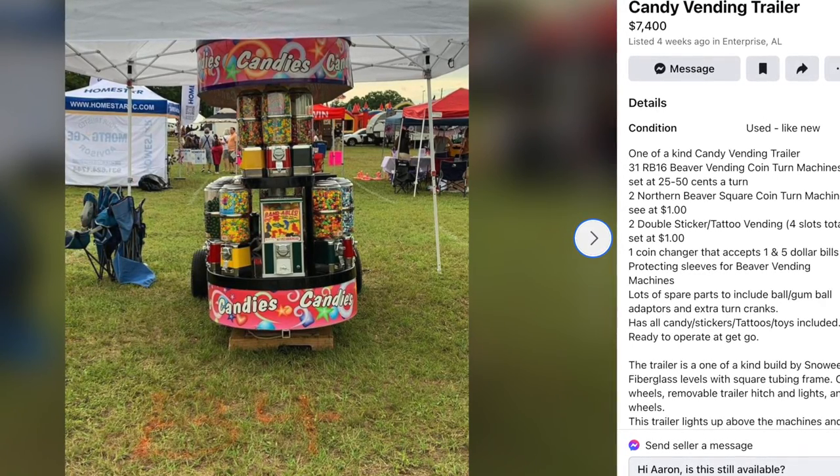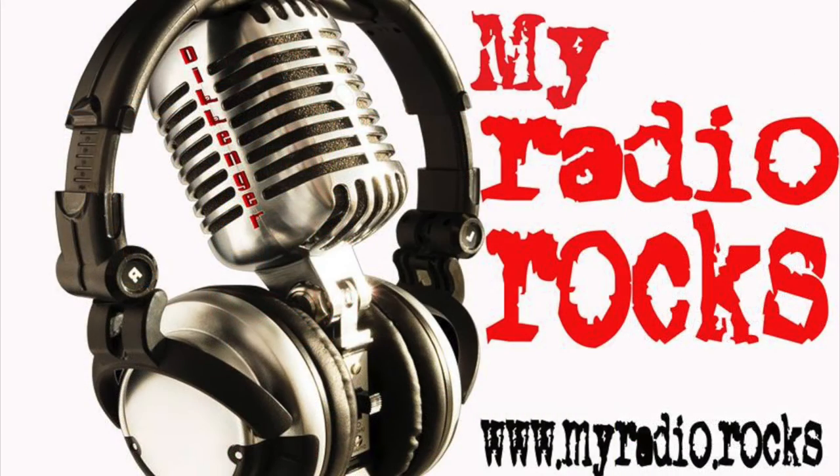Thanks for watching another Oxford Superhost video. And again, check out MyRadio.rocks — the latest and greatest on rock and roll. And we're back out reading the mail.